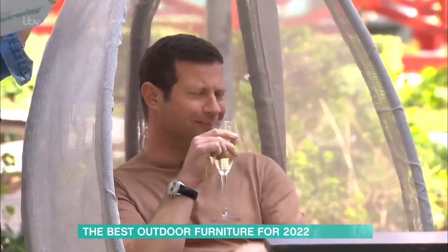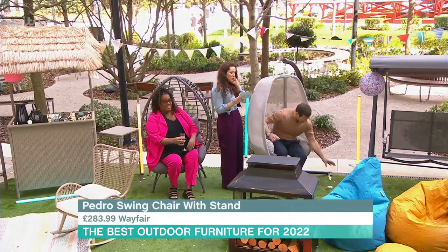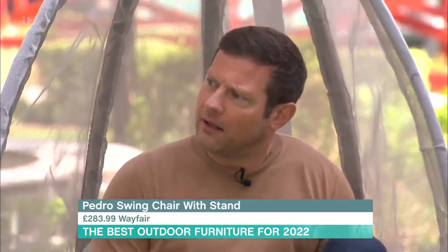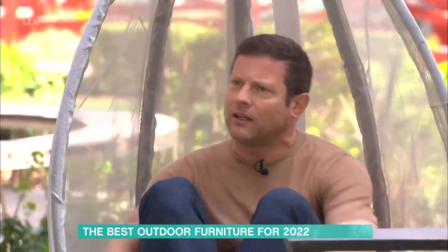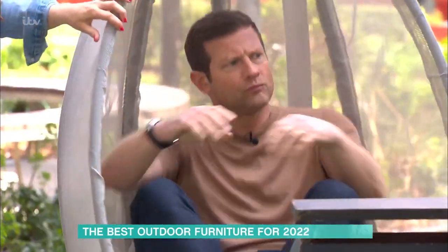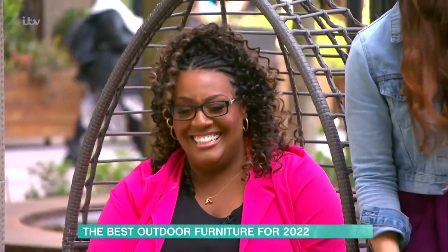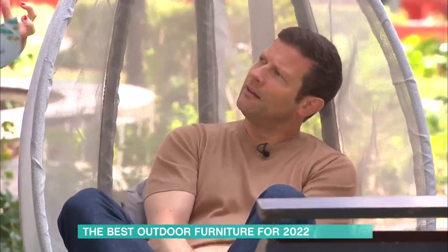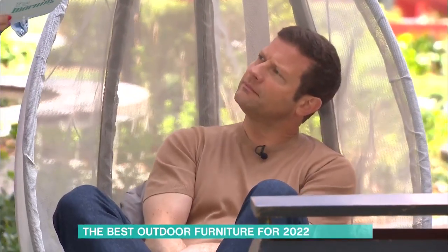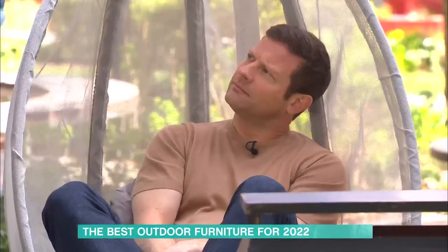This one over here is the Pedro — the swing chair from Wayfair, at £283. It's more for people who like a bit of swinging! It takes up to 150 kilograms in weight. There's something very comforting about that gentle bounce — and if you've got kids, you can sit them on your lap.